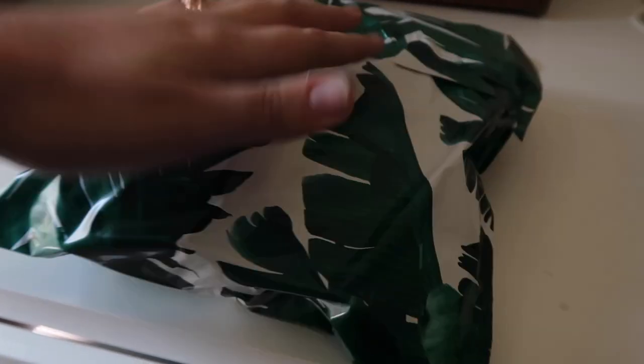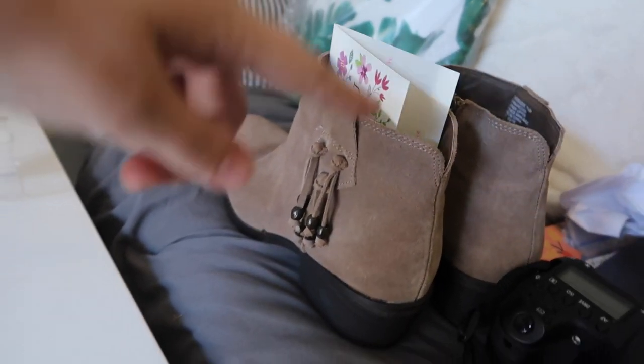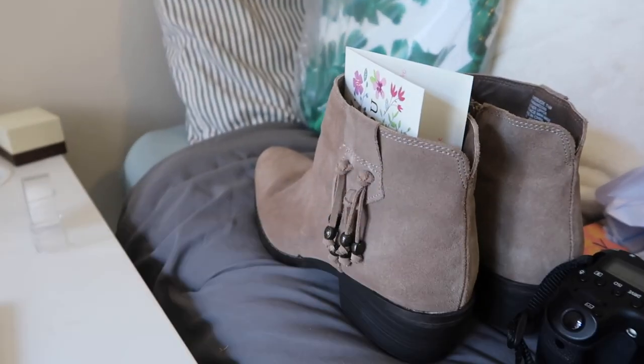The shirt package is done with its shipping label on the back. Now it's time to package up the booties — they've got their thank you card ready but don't fit in a poly mailer, so they go in a box.